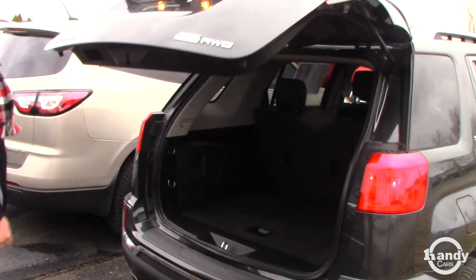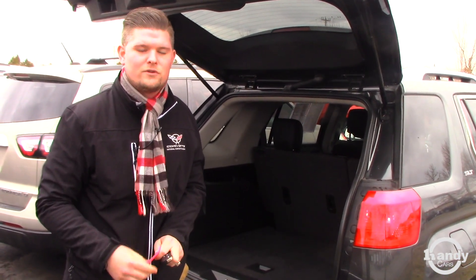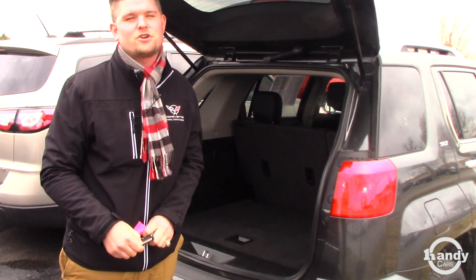Another cool thing about this car — since it's equipped with remote start — is there's a My GMC app that you can download for your phone, and you can start it from anywhere in the country, anywhere in the world actually, as long as you have cell phone reception or Wi-Fi.